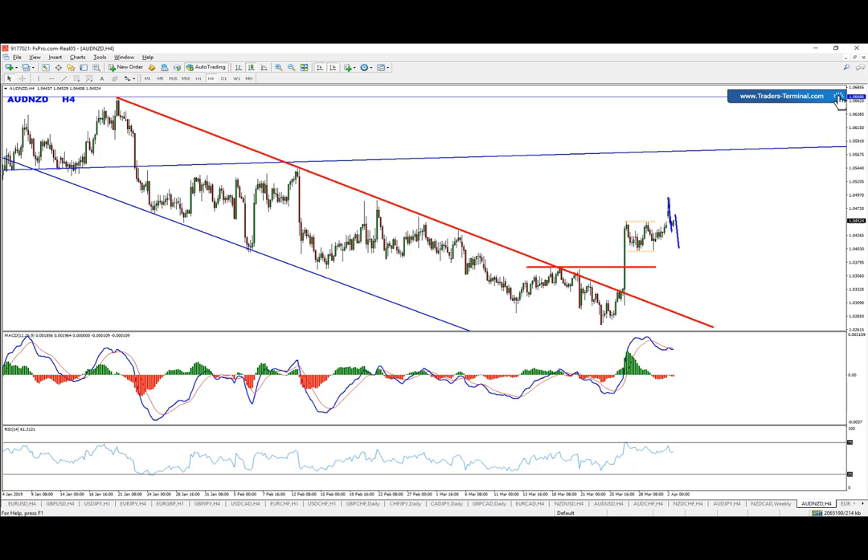That's more or less the idea. We have the four-hour chart divergence at the moment pushing lower here. It would be ideal to see hidden divergence forming as well. If any updates, I'll keep you posted. Thank you for watching — have a wonderful day.